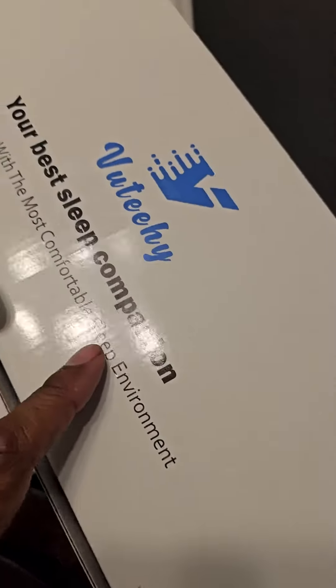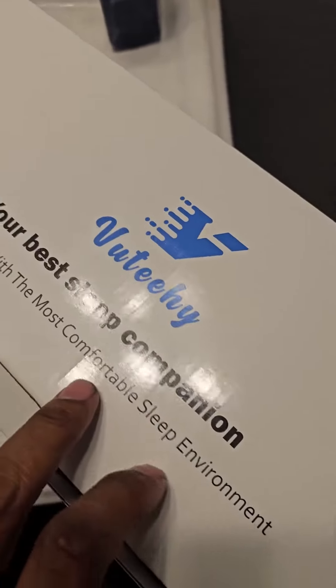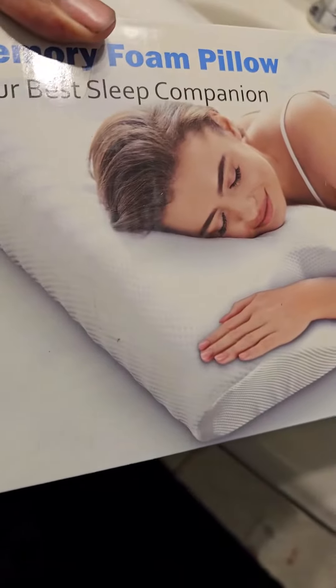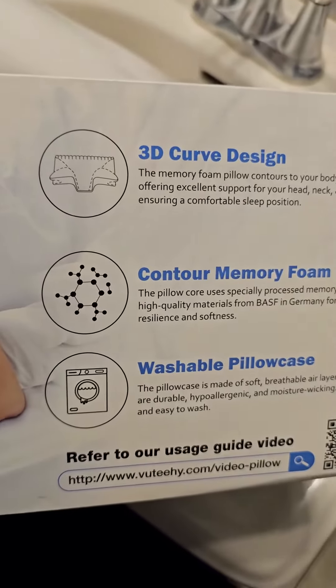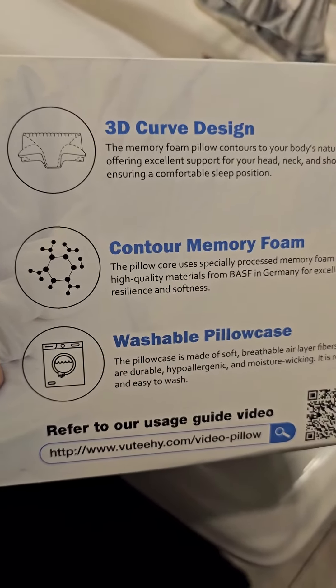Here I have View T High. This is your best sleep companion and I'm excited to look into this. What it is, is a memory foam pillow. It says your best sleep companion. It has a 3D curved design, contoured memory foam, and it has a washable pillowcase.